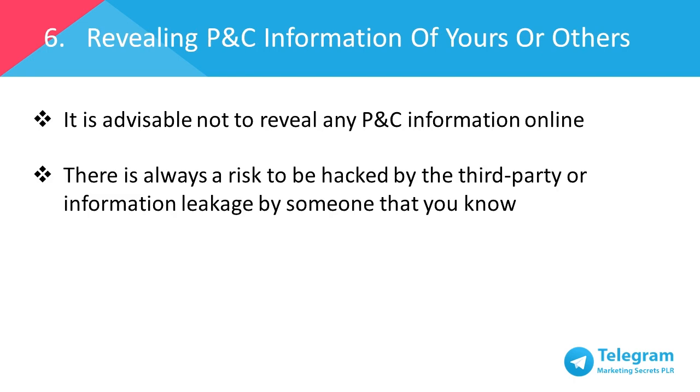Number six: revealing private and confidential information of yours or others. Even though you're in a group where you know all participants, it's advisable not to reveal any private and confidential information online. There's always a risk that your account could be hacked by a third party, or there might be someone who will take this opportunity to sell the information to third parties. It doesn't matter how many times you've updated the app to the latest version with the upgraded security and privacy features, or how well you know the person, it's always important to practice good security. Just be careful.